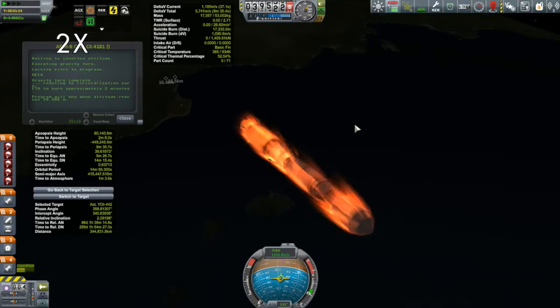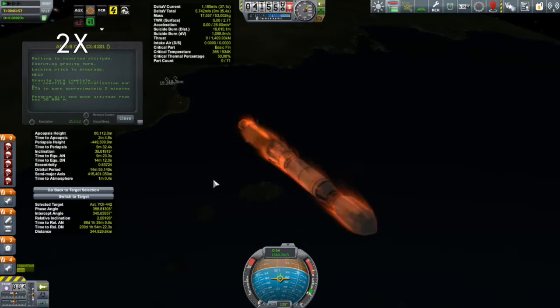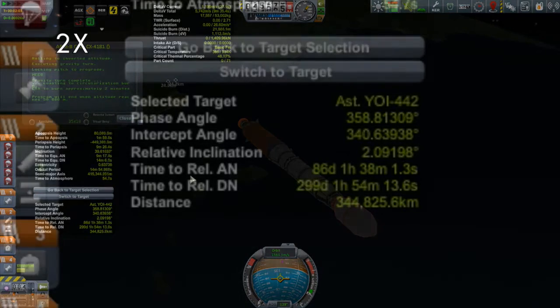I'm a little disappointed with that 40-degree inclination because I do have to get this thing around the moon, so it would have been much more convenient if the asteroid was coming in with a much smaller inclination, because then it would be easier to get it into an orbit that will eventually intercept with the moon. But we'll cross that bridge when we get to it.